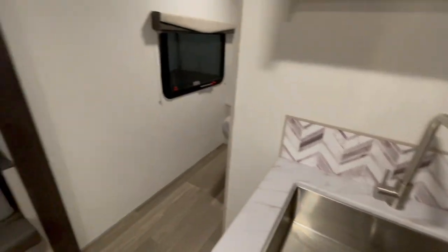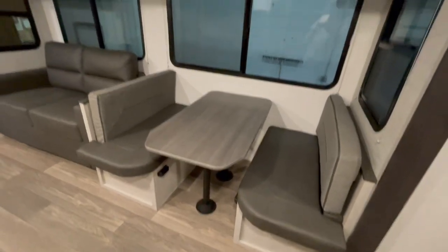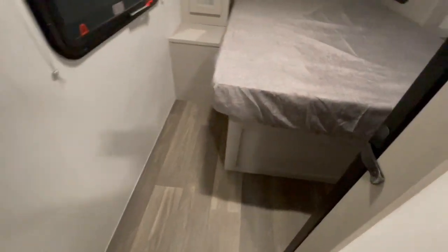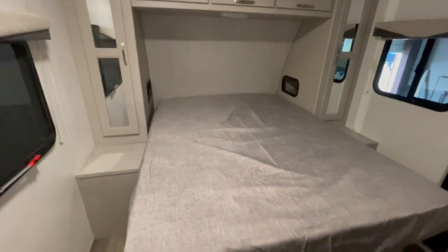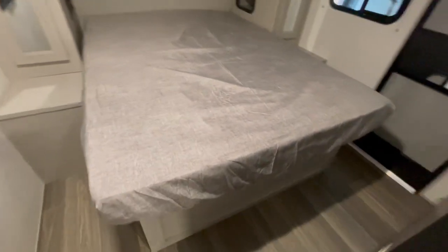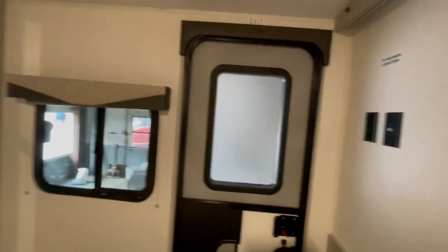The booth dinette features extended dinette cushions that will lift up for easy storage access. The front of the unit is a fully enclosed bedroom with a walk-around queen bed and a pocket door to close it off. There are two hanging wardrobes, an auxiliary exit door, a couple drawers, and a hook-up for a TV in the bedroom.